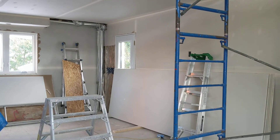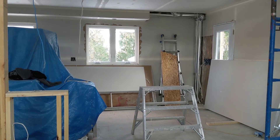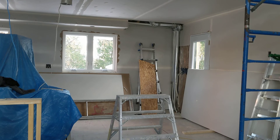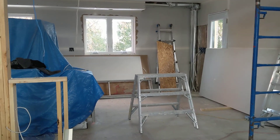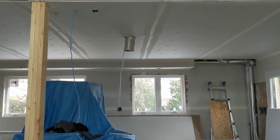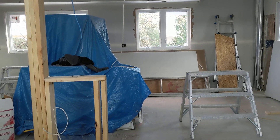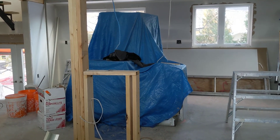That back door on the right is farther back than it used to be — it used to be sort of where that ladder is. The window is still the same size. We're gonna have cabinets all under that back wall under the two windows, and then a fridge to the right of the back door. It'll come around in a U to meet up with the island, which will be just under the ducting for the fan over the stove.